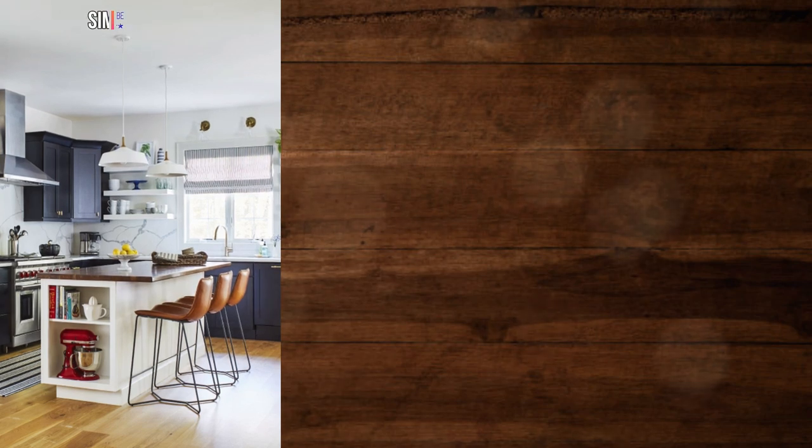16. Squeeze in extra storage. If you have a small kitchen, make a custom kitchen island do triple duty as a breakfast nook, food prep station, and storage space with open shelving on the sides.